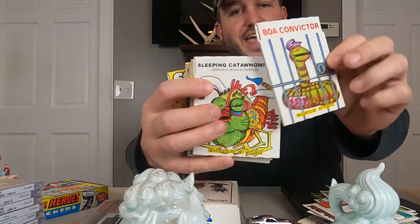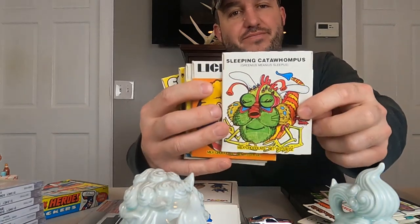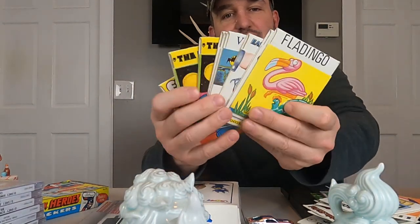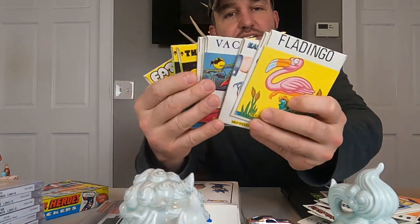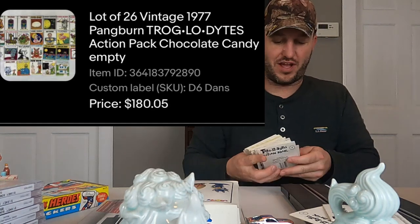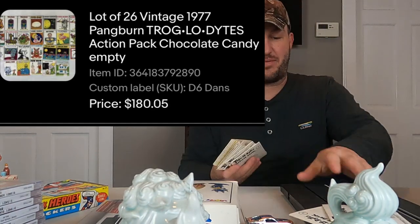I think like 10 of them had sold for $100 or $120. We had 26 and there are some duplicates. If you want to go into our listing to see them all, you can. If you look at this screenshot right here — a lot of 26 Pangburn Troglodytes chocolate candy wrappers — $180.05 at auction. Just crazy to me. Super happy with that sale.